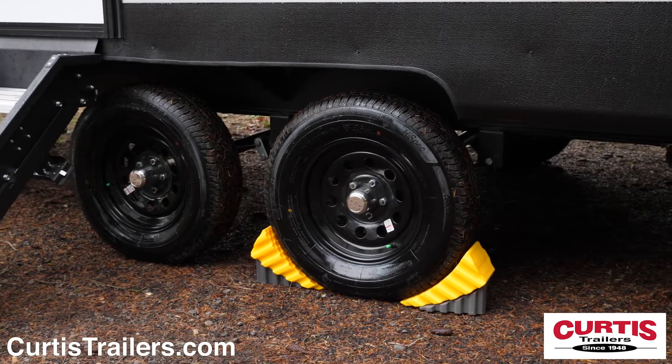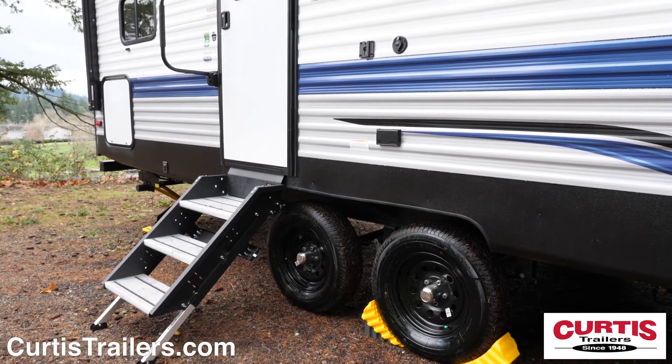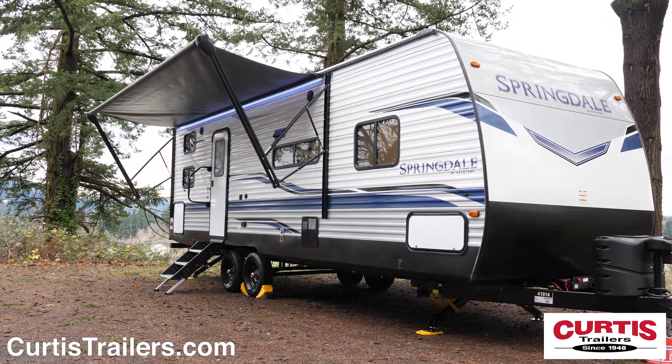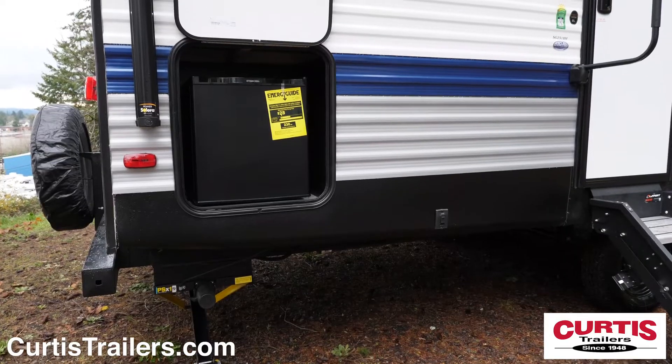Enjoy the smooth ride of Dexter EasyLube axles and the main entrance holds a friction hinge door, grab handle and durable entry steps. You'll also appreciate the 18-foot full-length power awning with outdoor speakers, and you can enjoy a drink in the shade from the mini fridge.